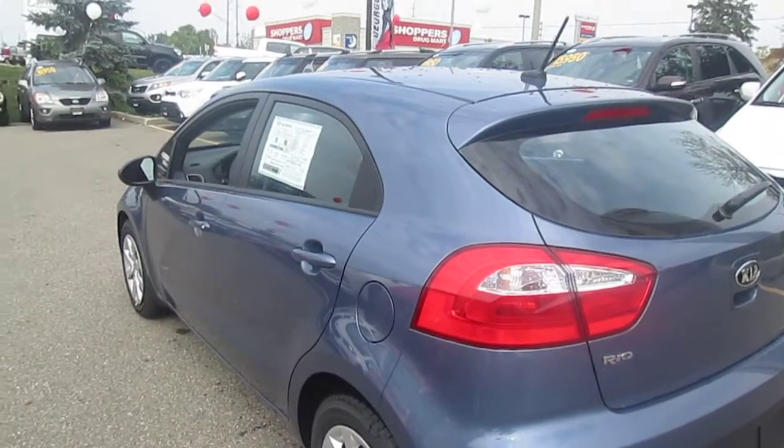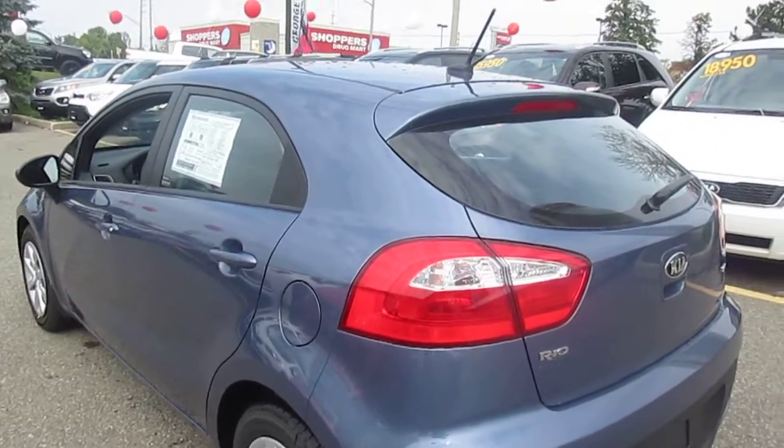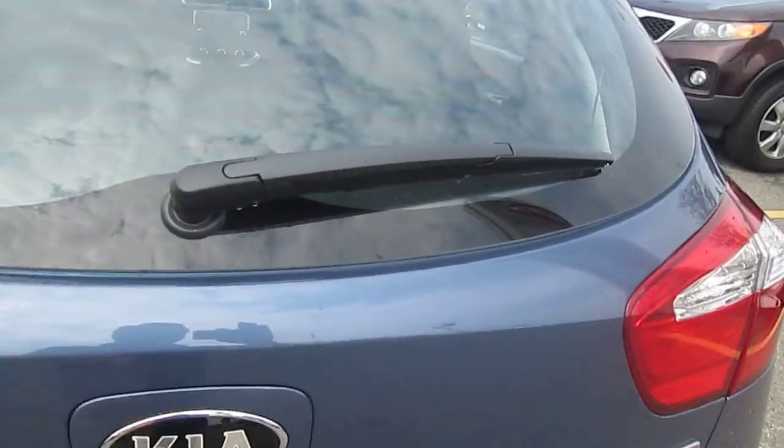Welcome to Georgetown Kia. My name is Len Hagen and this video is for Martha. Hi Sarah, I thought I'd shoot a video for your mom of the 2016 Kia Rio. This one is the five-door hatchback.